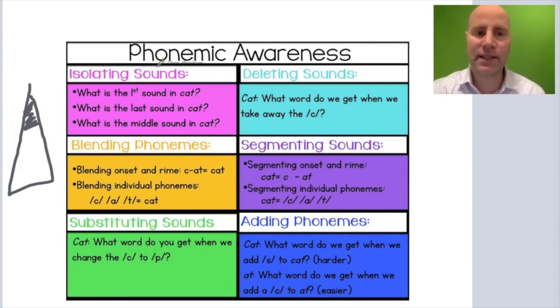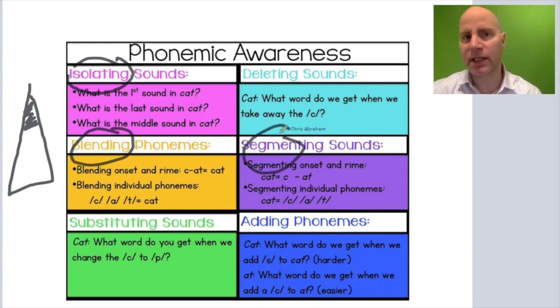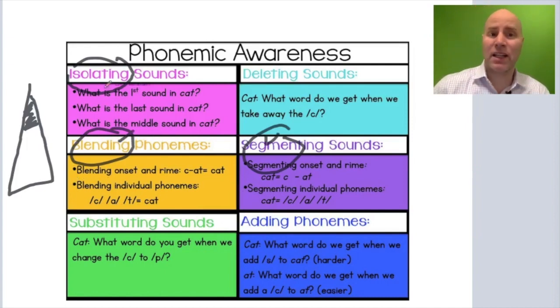We have isolating sounds in a word, like the first sound in 'cat' is /k/ or the last sound in 'cat' is /t/. Isolating is basic. Blending and segmenting are a little bit harder — we take the word 'cat' and break it up into its individual phonemes. These are very important skills, a little bit more advanced than isolating individual sounds.